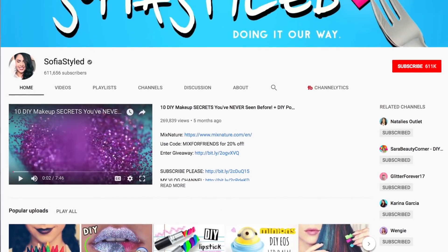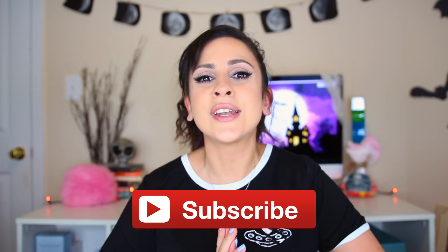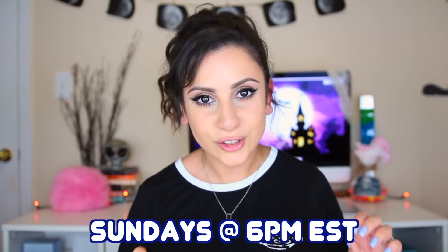If you're new to my channel or haven't subscribed yet, please take a moment to hit the subscribe button so you can join our styler family. I'm also super excited to announce that I'm now back on YouNow and I'll be going live every single Sunday at 6 p.m. Eastern time. All right, without further ado, let's jump on into this experiment.